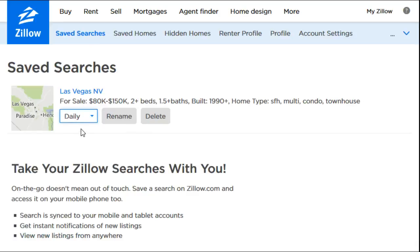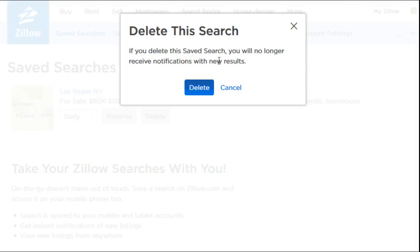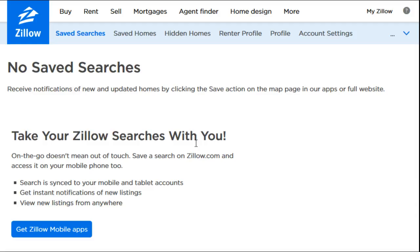You can change the frequency of how often you get emailed, turn it off entirely so you never get emails, or go ahead and do those daily or instant options. You can also rename it or just delete it altogether. If you want to get rid of your saved search, click that delete button and it's going to say are you sure you no longer want to receive notifications with these results. You click delete again and now you don't have any saved searches.